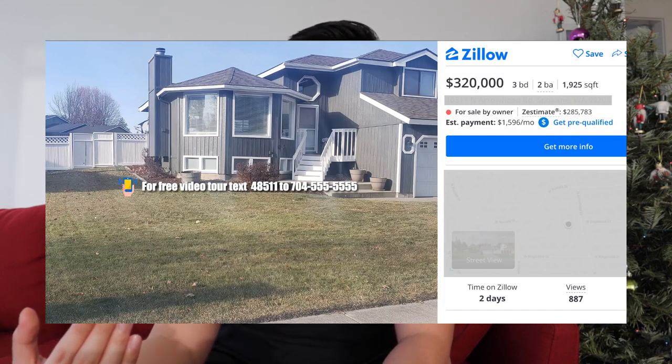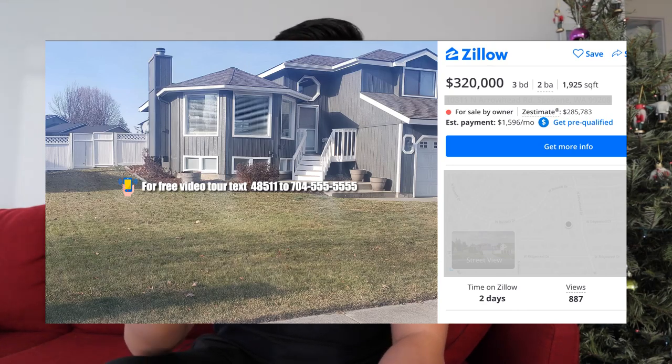Chances are these FSBO owners are going to be frustrated when their homes don't sell. And when that happens, the only realtor they're going to think of is you, because you provided value. And even if they don't — even if they never want to talk to you again — you still have that video tour, and you still have buyers coming from Zillow because of that first ad you put up. So it's a win-win situation for you as the real estate agent as well as the FSBO owner, with potential to work together in the future if they like you and you've provided great value.